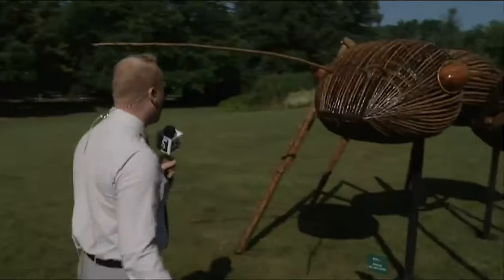TV5's Blake Keller is getting buggy with it. He is live to show us all the fun you can have with some big bugs. Hey, Collette, good morning to you. Good morning, MidMichigan. They're certainly big and crawly. Look at this compared to me — it's like taller than me. This is so cool.